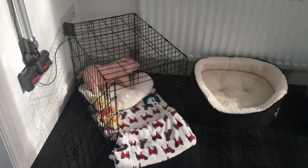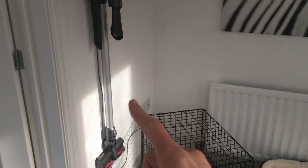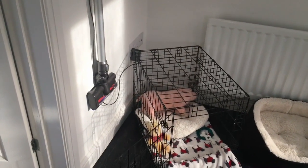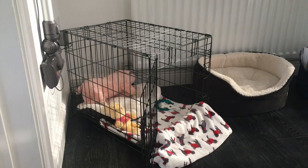This was kind of the first wave of stuff that we've got for Pablo. We got a hoover - a Black Friday Dyson Animal - because there's inevitably going to be dog hairs everywhere, so it's a good start.